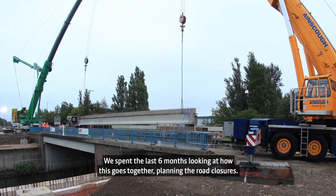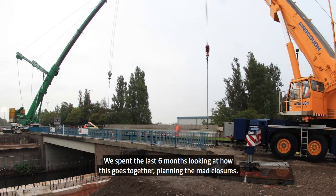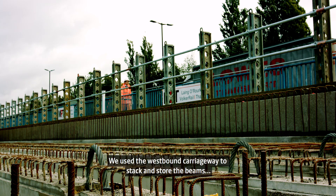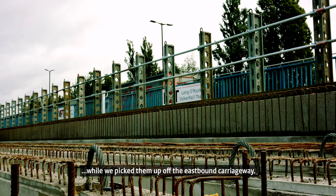We've probably spent the last six months looking at how this goes together and planning the road closures. The installation of the bridge particularly meant that Parkway had to be closed for the weekend. We used the westbound carriageway to stack and store the beams whilst we picked them up off the eastbound carriageway.